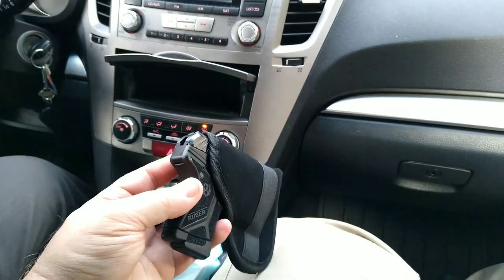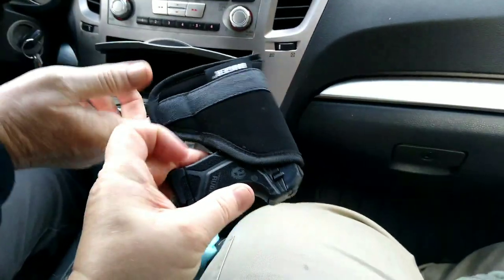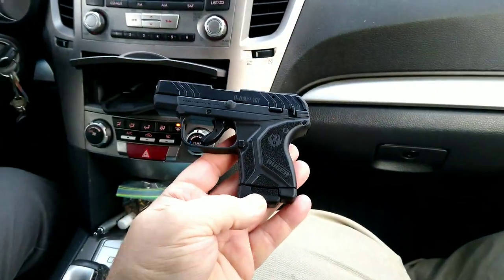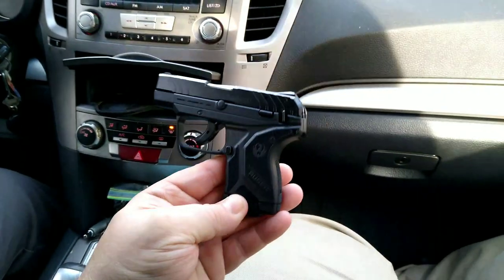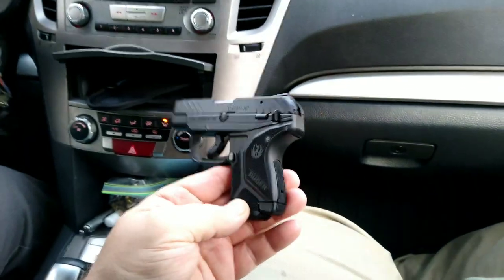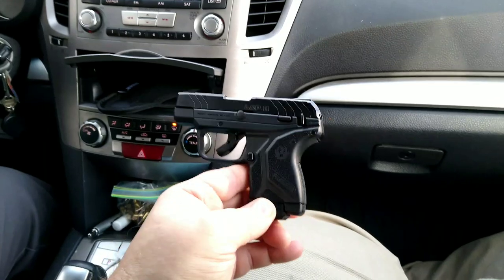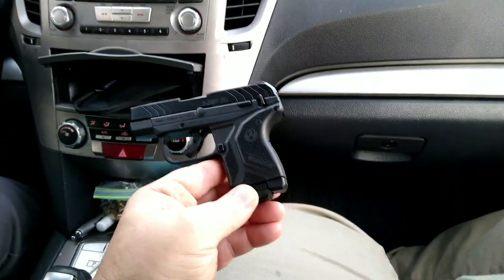So my brother picked up this new gun. I don't know if you can tell by looking at it what it is, but it is the Ruger LCP2 in .22 long rifle. He picked this up at Kasky's and got a pretty good deal on it — it's $329. So maybe we'll get a little video of him shooting it here in a little bit when we get back to the house.